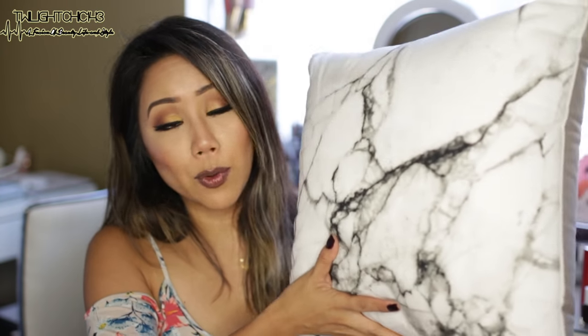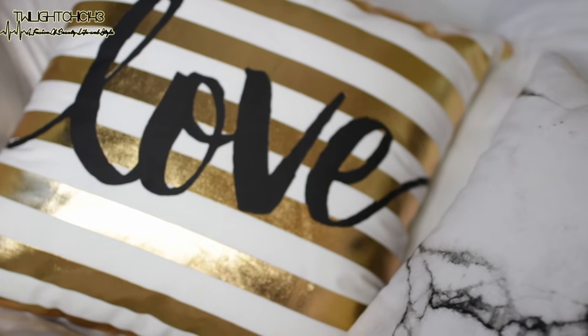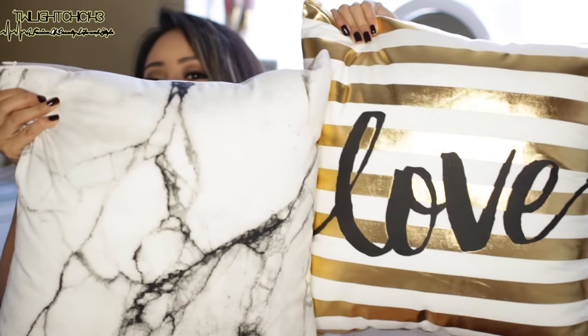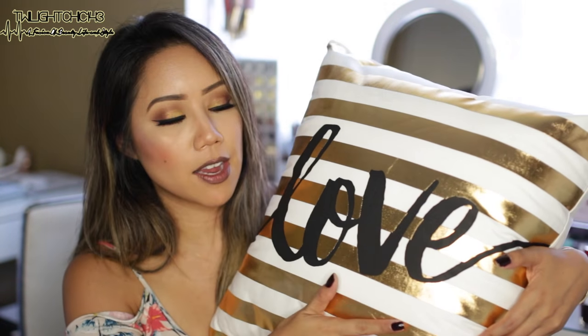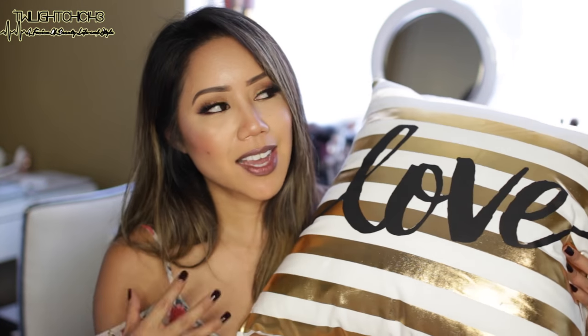They're not light — they have some weight to them, which is nice. I also ended up getting this pillow with the gold stripes that also says 'love' on it, which I thought would be perfect to kind of throw in between the marble throw pillows. I thought it'd be nice to break up the marble print with the contrasting stripes, but it still ties everything in with the white and black and contrasting gold because that's kind of the color scheme of our room.